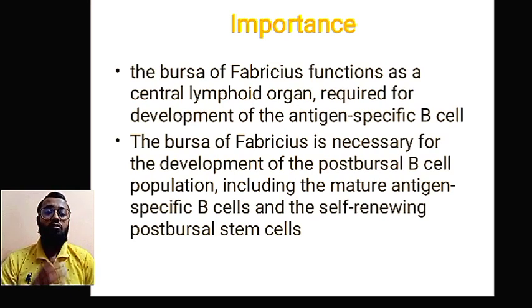Why is the bursa of Fabricius so important in chickens? The bursa of Fabricius functions as a central lymphoid organ and is required for the development of antigen-specific B cells. It is also necessary for the development of the post-bursal B cell population, including mature antigen-specific B cells and the self-renewing post-bursal stem cell.